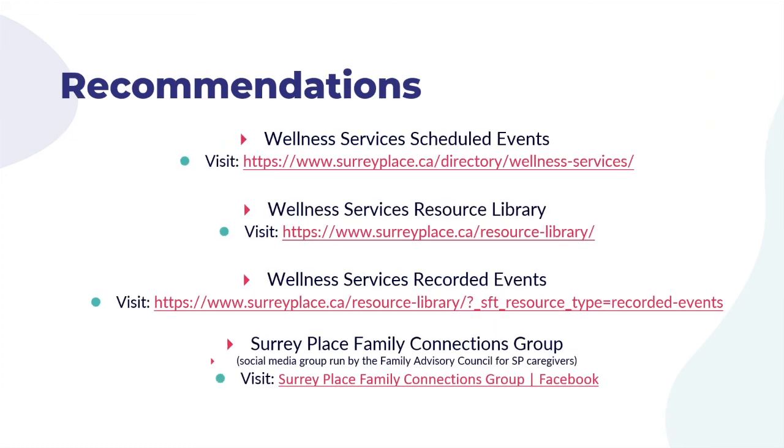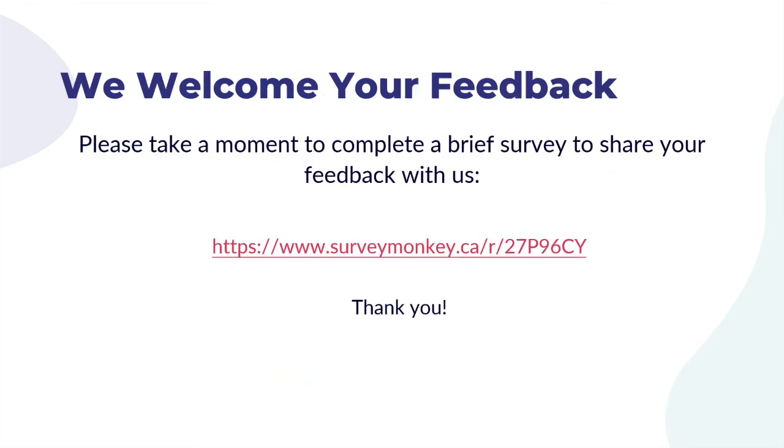Thank you for joining this presentation on motor development in infants. We hope you found it helpful. If you enjoyed this event and would like to view other recorded events, please visit us at surreyplace.ca/wellness. We welcome your feedback — please take a moment to tell us what you thought of this recorded event by visiting the link on your screen. We hope to see you again soon. Thank you.